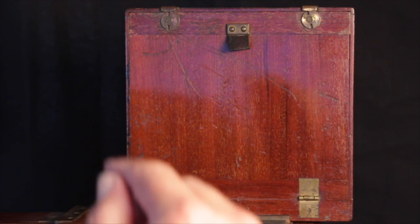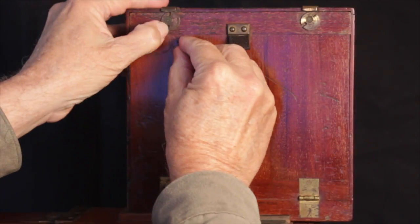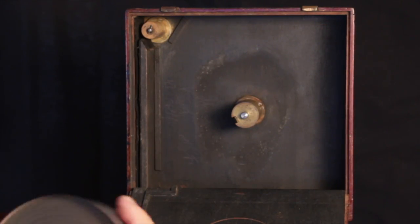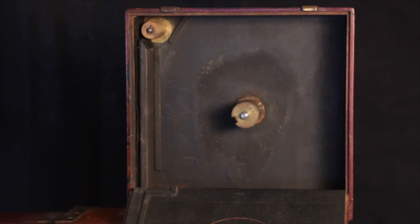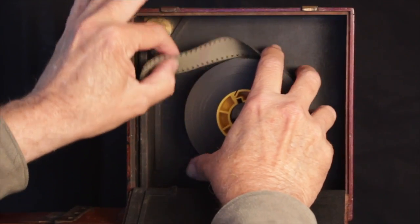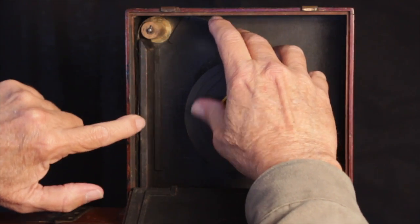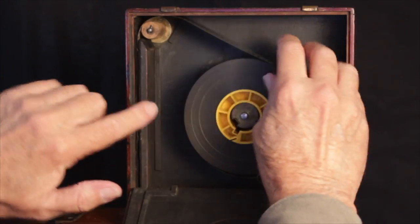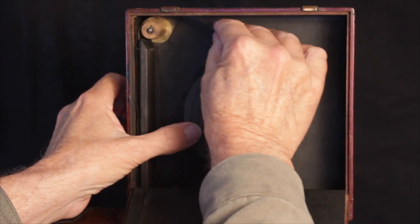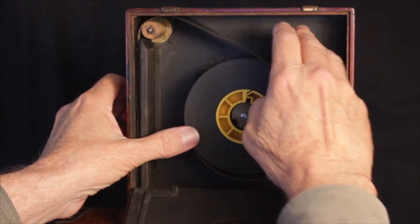This is how you load film into a Prestwich 35mm motion picture studio camera from about 1899. First, you put your raw stock in the magazine and pull off enough so that you can get it around the roller at the top, then feed down through the felt-lined light trap on the side of the magazine. Then feed extra film so that it goes all the way through the magazine and out the bottom.